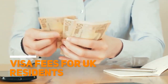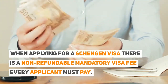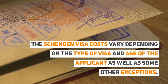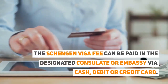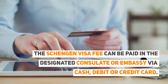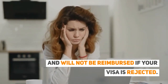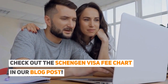Visa fees for UK residents: when applying for a Schengen visa, there is a non-refundable, mandatory visa fee every applicant must pay. The Schengen visa costs vary depending on the type of visa and age of the applicant, as well as some other exceptions. The fee can be paid at the designated consulate or embassy via cash, debit, or credit card. It's important to note that the fees are subject to change without notice and will not be reimbursed if your visa is rejected. Check out the Schengen visa fee chart in our blog post.